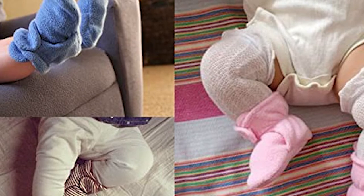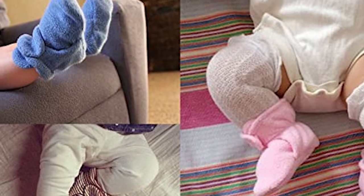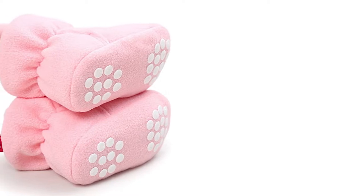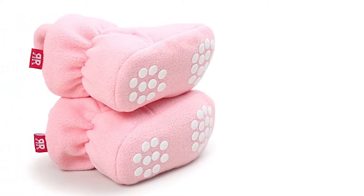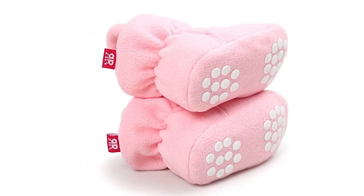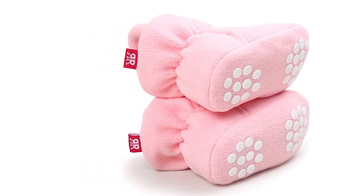The booties are made from fleece with a soft cotton lining and sole. This ensures that they work to keep little feet warm and cozy in all conditions, as well as being incredibly comfortable. These adorable booties are very stylish, comfortable and are designed to keep little feet warm.